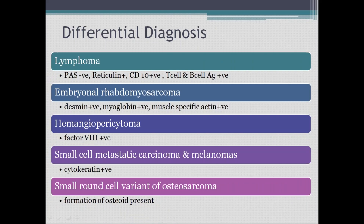There are other differential diagnoses for small round blue cell tumors. PAS positive and reticulin negative indicates Ewing's; if PAS is negative with no intracellular glycogen and reticulin is positive, consider lymphoma. CD99 is for Ewing's; CD10 is for lymphoma. In embryonal rhabdomyosarcoma, desmin, myoglobin, and muscle-specific actin are positive. In hemangiopericytoma, factor VIII is positive. In small cell metastatic carcinoma and melanoma, cytokeratin is positive. In small round cell variant of osteosarcoma, osteoid formation is present.